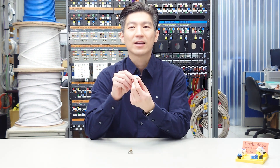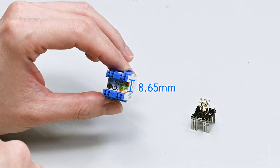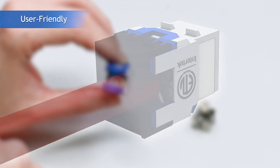Slim and compact, it can be loaded onto a high-density patch panel. There's a larger spacing between the two IDC rows, which allows you to position the thicker CAT-6A cable completely in between the IDC rows.